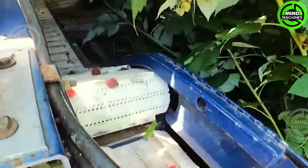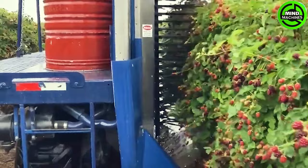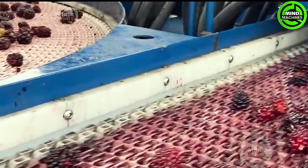The machine employs vibrating components to generate momentum, shaking the mulberry tree and causing the strawberries to drop. Once the fruits fall, the machine collects them using a conveyor system. Subsequently, it sorts the berries based on their size and quality.